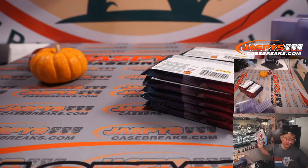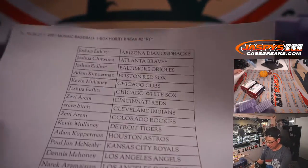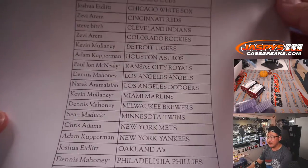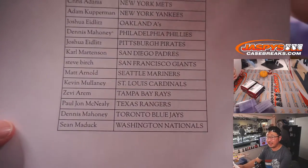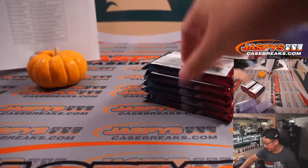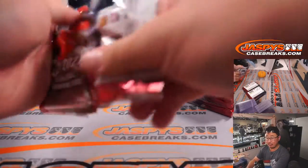Three autographs and nice parallels in this Mosaic. I really like this Mosaic Baseball — I think it's really sharp. If you like it as well, we do have a full case pick-your-teams option if you want to get into that. Tuesday the 26th — I saw a handful of teams get picked up earlier today in that full case Mosaic break, so if you want to run that, we can do that tonight.